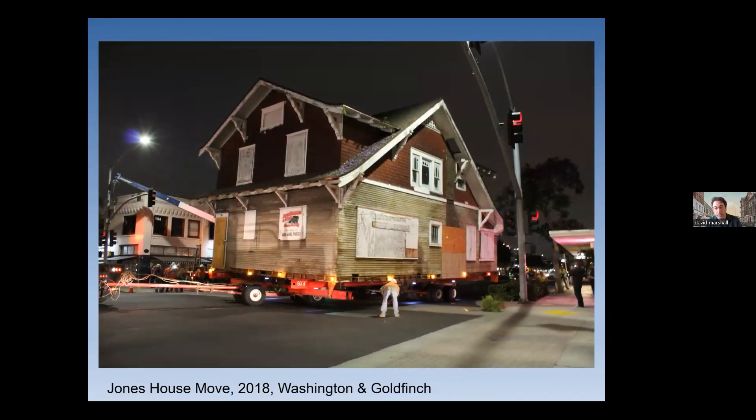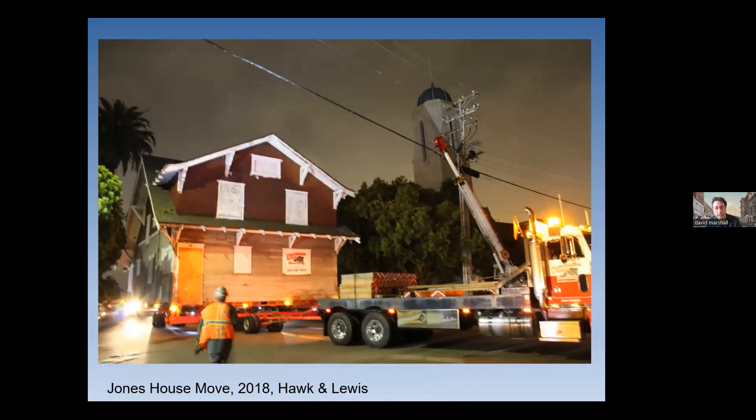This is essentially a midnight move. When you're using public streets and removing traffic signals and streetlights, you pretty much have to do it at night. They started about 11:30 PM or midnight and finished around two or three in the morning. This move happened quite quickly going down Washington Street — practically walking speed — whereas the candy factory was moving so slowly you could barely see it. Here it is turning the corner at Washington and Goldfinch. And here it is at the Hawk and Lewis intersection, where SDG&E was out there not to disconnect the power line but to lift it — they left it connected but there was enough slack to get clearance for the house to pass underneath. This was again Hanson House Movers.